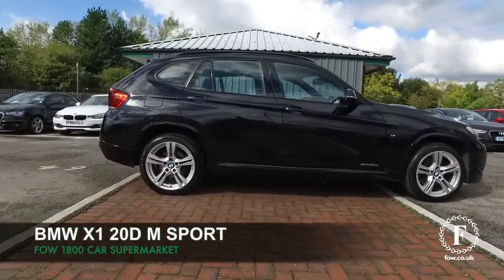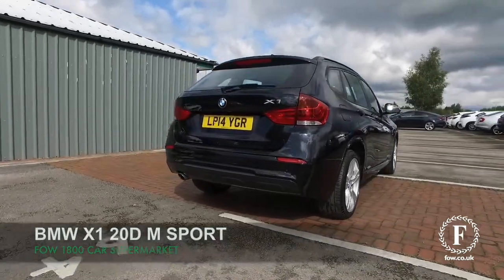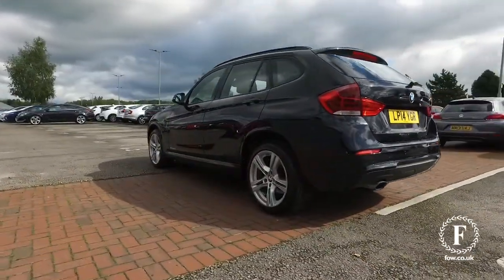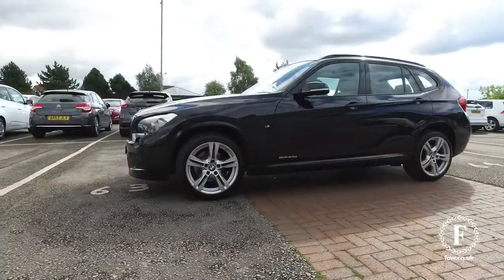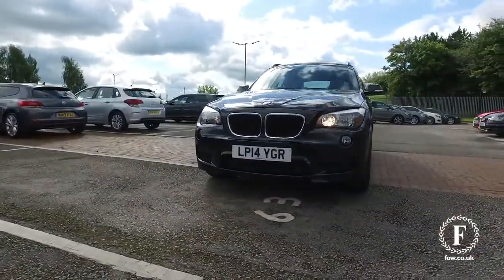Here we have a very smart looking BMW 1 Series, a two-wheel drive version, two-litre diesel M Sport edition from 2014. Looking great all around with very smart alloys and run-flat tires — this is great to drive.